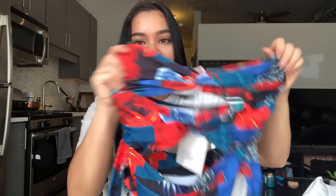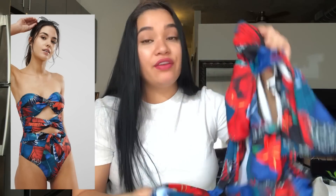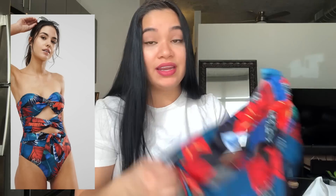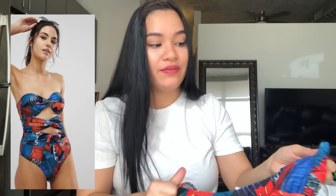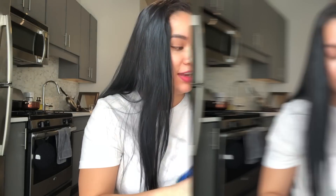Next I got this cutout swimsuit by Missguided. It has a really cool tropical print, it's a one-piece, and it ties at the waist. Unfortunately it doesn't fit me because it runs really small, but the quality is awesome. If you can get it in your size I would really recommend it — I knew it was probably going to be too small but I loved it online so I tried anyway.